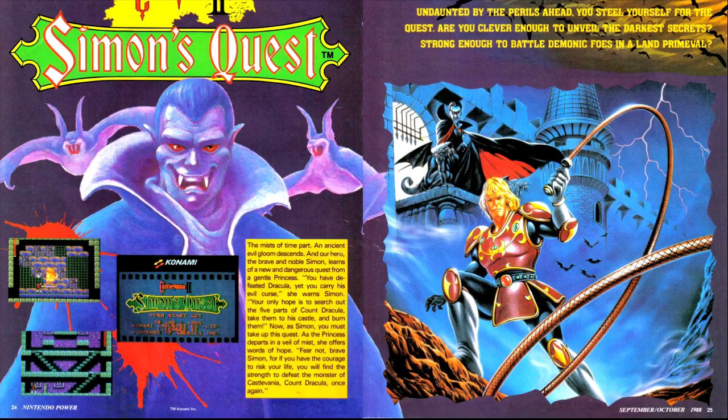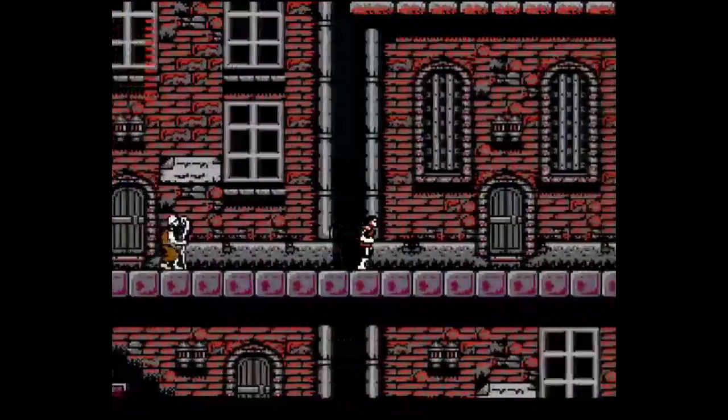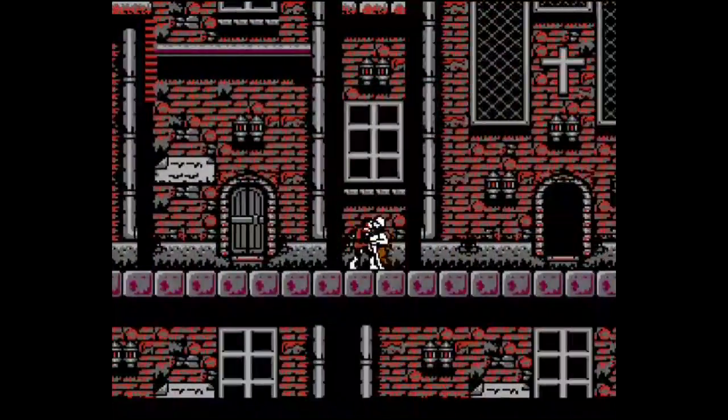Now we come to our cover game, Castlevania II. For the game, we have maps of the first several areas, as well as for the first three mansions: Berkeley, Lauber, and Braum. Here's the part where I say something controversial: this game, Castlevania II, is not as bad as its reputation would suggest.